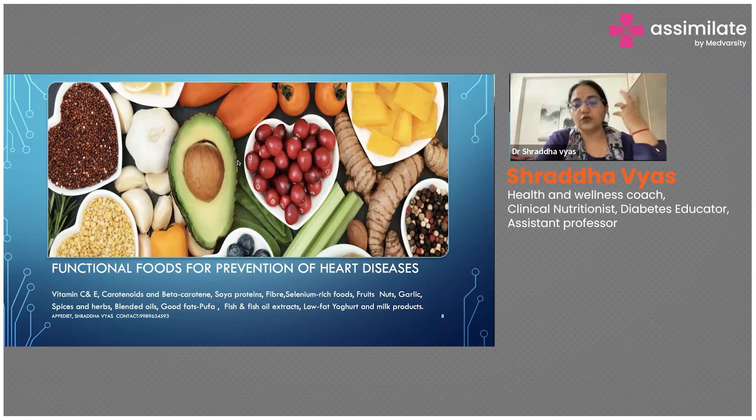Soya proteins also have to be given because they are a very good source of protein, especially for people who have lactose intolerance or some kind of intolerance with dairy products. Recently, the National Dairy Research Institute in Karnal has started making a soya protein butter for cardiac patients, because cardiac patients are limited on fatty intake and the taste palette is mainly on the fat content.